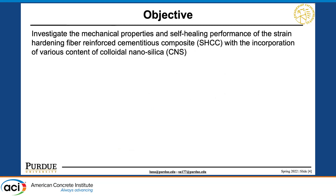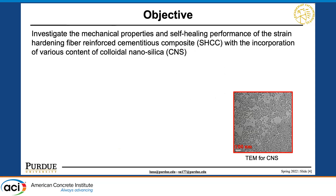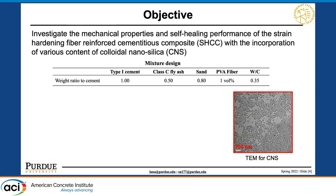What we are looking into is leveraging nano materials — specifically, colloidal nano silica, or CNS. We want to evaluate the performance not only of mechanical properties, but also the self-healing of the concrete when we incorporate CNS into strain-hardening fiber-reinforced cementitious material. We obtained TEM characterization for the CNS.